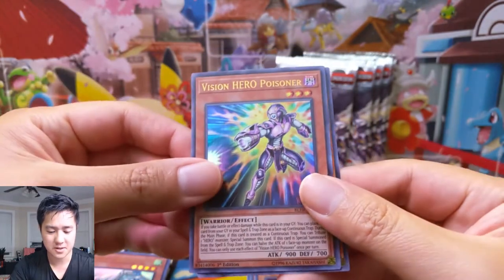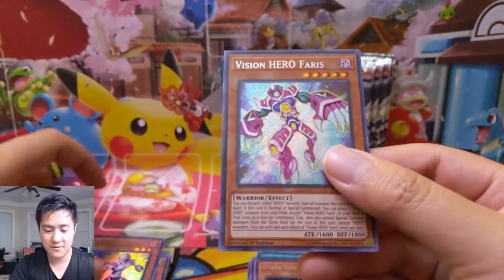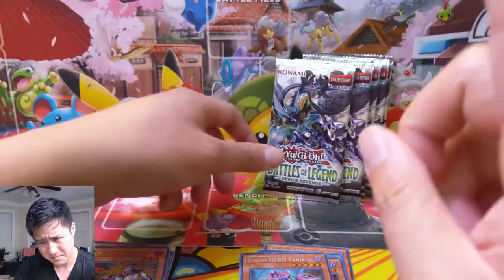Vision Hero Poisoner — this Vision Hero looks like all the other ones. Just slightly purple and has a mega arm. And then Vision Hero Faris. I guess that one does look slightly different, but not by much.